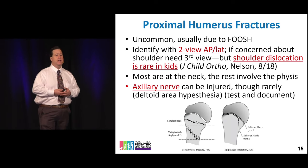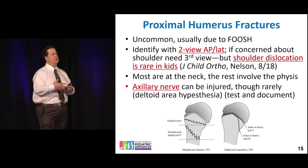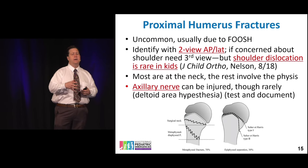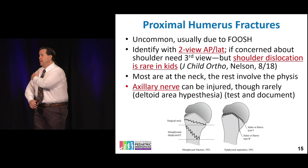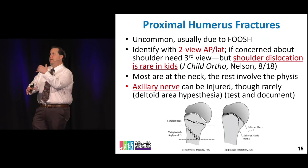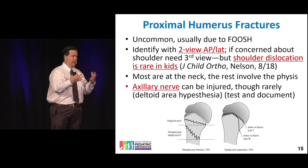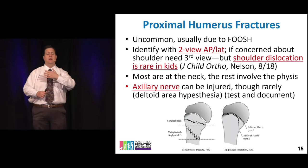Proximal humerus fractures can sometimes occur with underlying pathology — a unicameral cyst, osteochondroma, or other benign pathologic fracture. Always think about why this happened. When evaluating proximal humerus fractures, make sure the axillary nerve is intact — check both sensation and motor function. Practically, give adequate pain control first to make your exam more accurate, then ask about sensation and try to get the deltoid to fire. If they fire at all, they're probably intact.